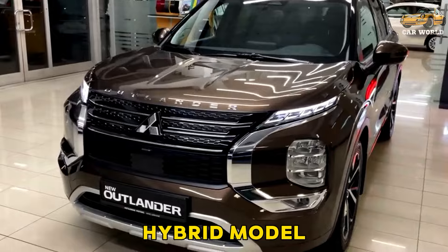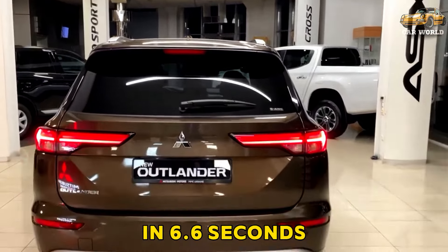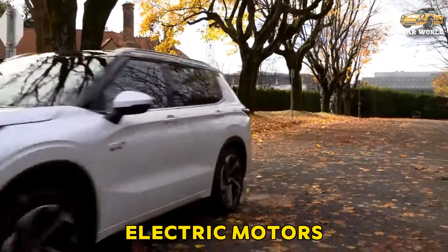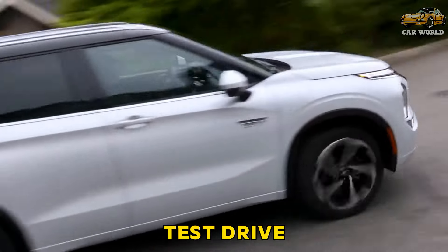The plug-in hybrid model is more powerful and it scampered to 60 mph in 6.6 seconds at our test track. The 2.4-liter four-cylinder is assisted by a pair of electric motors for a combined 248 horsepower, as noted in our first test drive.